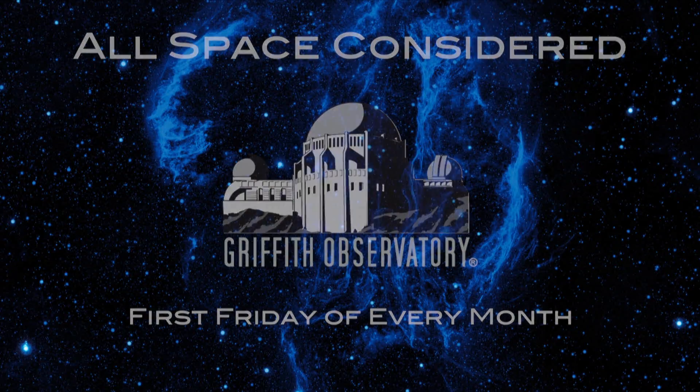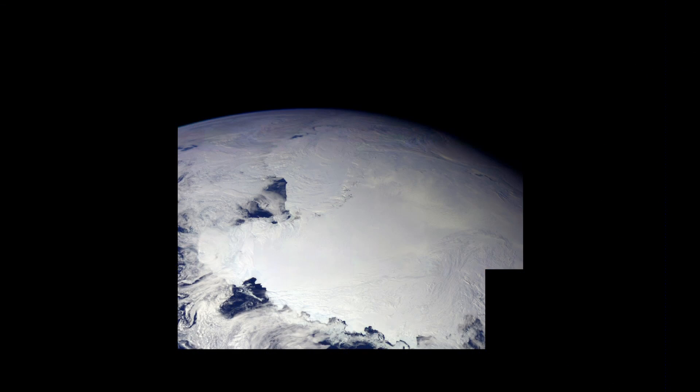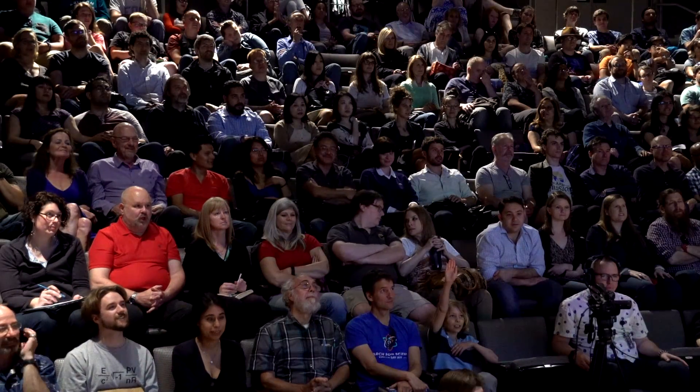For weeks, we've been wanting to tell a couple of stories, and one of them is about this ice planet, which I hope you recognize. How many of you know what planet that is? That's the ice on Earth.